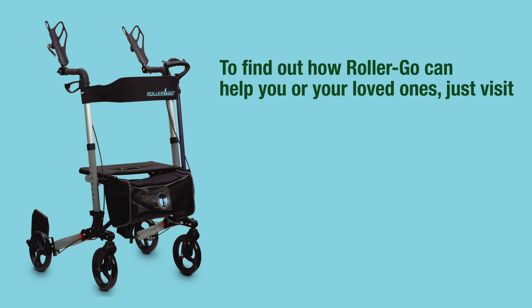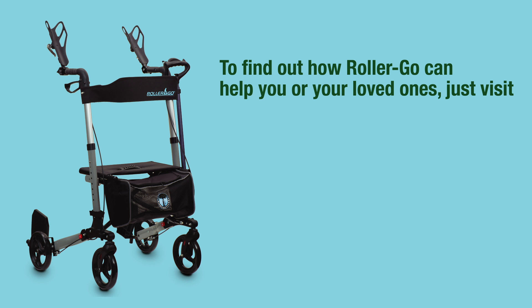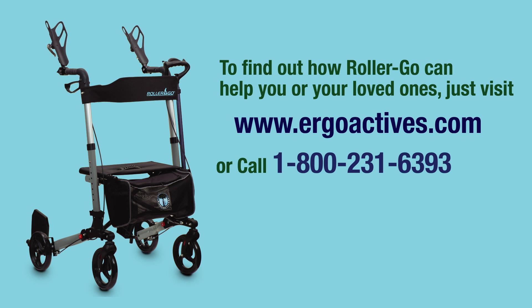To find out how Rollergo can help you or your loved ones, just visit www.ergoactives.com or call 1-800-231-6393 today and get going with Rollergo.